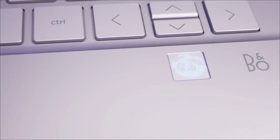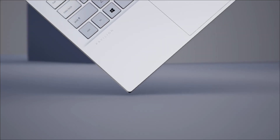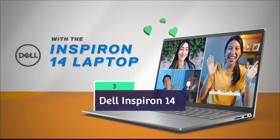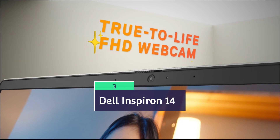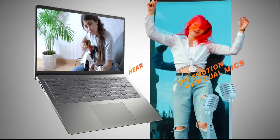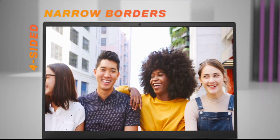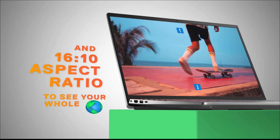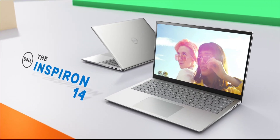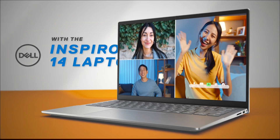First up is the Dell Inspiron 14, powered by the Snapdragon X Plus chipset or the Intel Core i5 13th generation processor. Both are very good models. If you want extended, long-lasting battery life, you can go with the Snapdragon X Plus powered laptop; otherwise, the Intel Core i5 13th generation processor is also a great option.